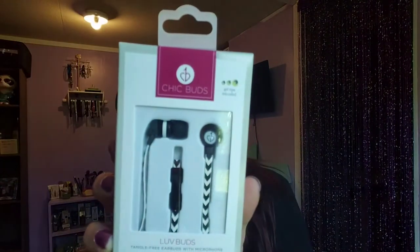The first thing I see in here is Chic Buds — their Love Buds tangle-free earbuds with microphone. That's pretty neat. I'm always losing my headphones, so it'd be great to have a backup.